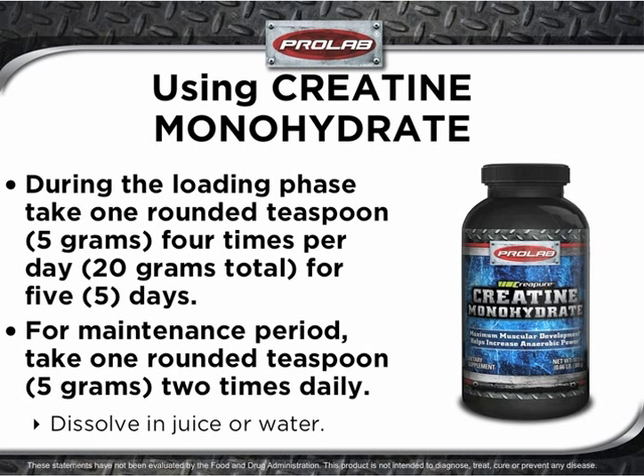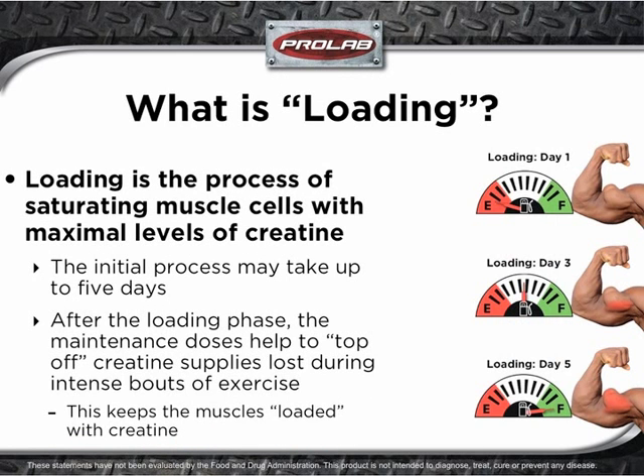Creatine monohydrate may be dissolved in juice or water. However, consuming creatine monohydrate with juice may yield the best results. Loading is the process of saturating muscle cells with maximal levels of creatine — the initial loading process may take up to five days. After the loading phase, the maintenance doses help to top off creatine supplies that were depleted during intense bouts of exercise, keeping the muscles loaded with creatine.